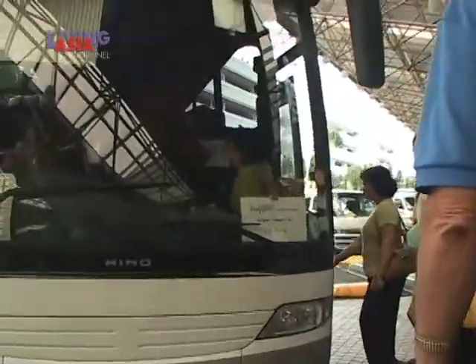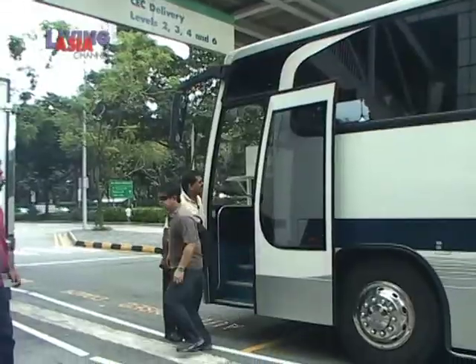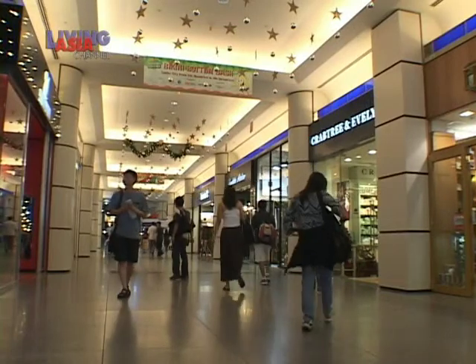Hop on the free city shuttle to town and find out what the city has to offer. We'll be guiding you to a place called SunTec. You'll be dropped off at SunTec Centre, a great place to kick off your first hour in Singapore.